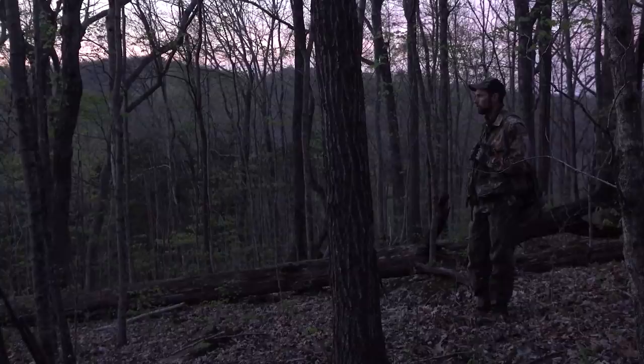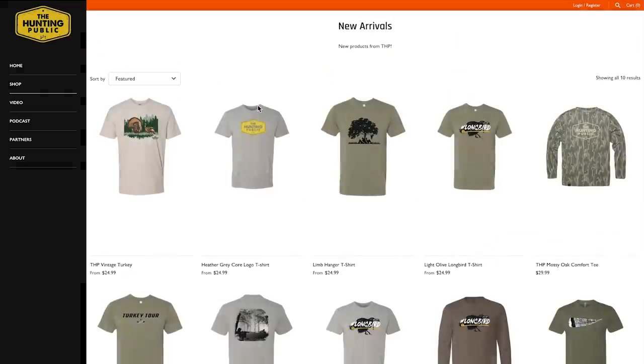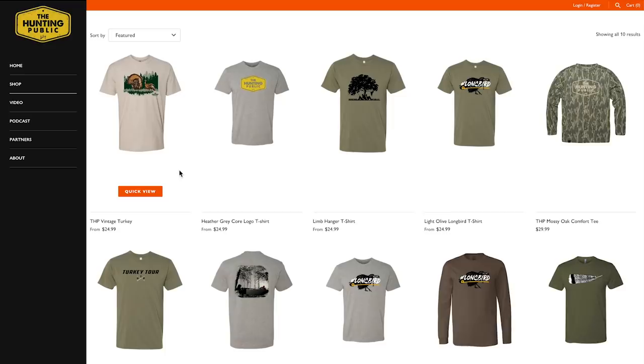First, we've got a bunch of new merch on the website for turkey season - Hayden's been working hard on the designs for the last couple of weeks, so go check those out. At the end of this video we'll talk about where we're going for the turkey tour - we've got a pretty busy schedule. Literally three months this year, March 6th through June 6th, non-stop.